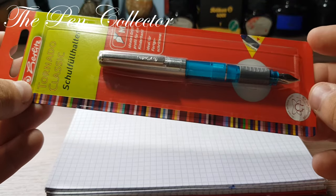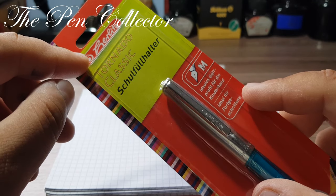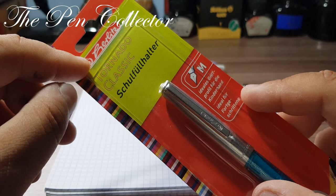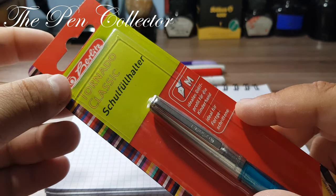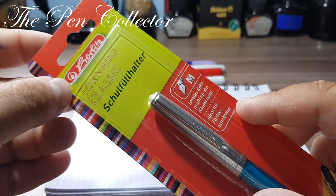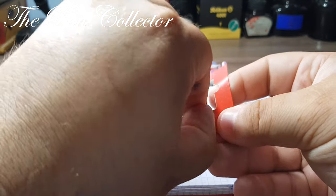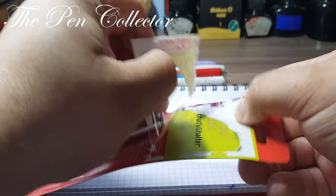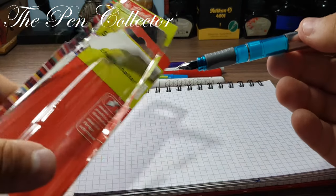That was my short history lesson. It really is a famous German company, and I remember from my school years that I had a backpack which was branded Herlitz — quite expensive but very, very elegant. I still remember that backpack. Okay, let's proceed to open the package.